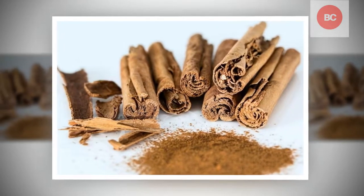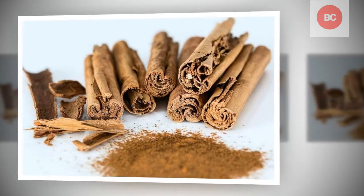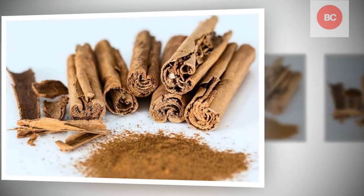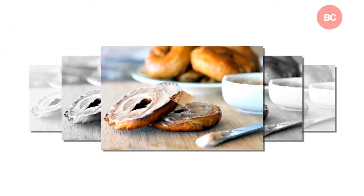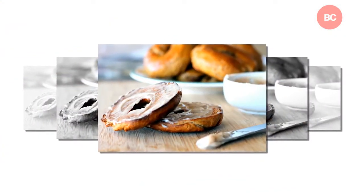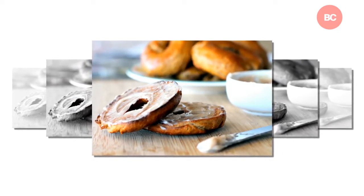4. Diabetes. Studies have shown that both cinnamon and honey lower blood sugar levels. Honey also lowers the level of bad LDL cholesterol and raises good HDL cholesterol. This is great because diabetics are usually at a higher risk of cholesterol problems.